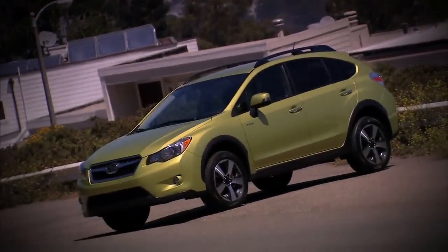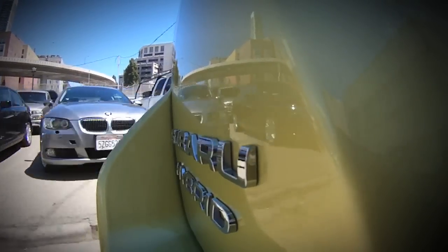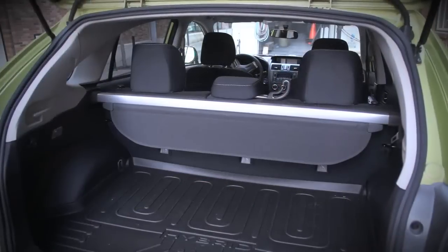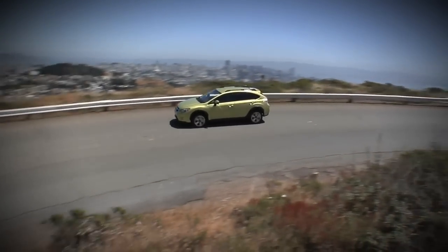A tall wagon form factor, Subaru's symmetrical all-wheel drive system, and the legendary 2.0-liter Boxer 4 with a hybrid twist — could this be the most crunchy granola Subaru of all time? Let's hop behind the wheel of this 2014 Subaru XV Crosstrek Hybrid and check the tech.